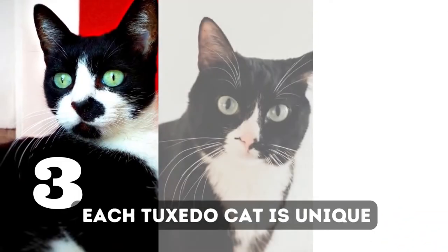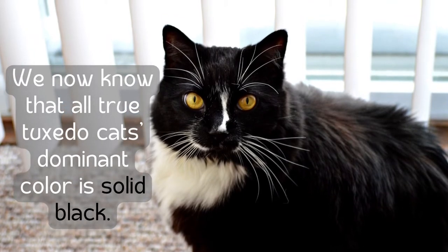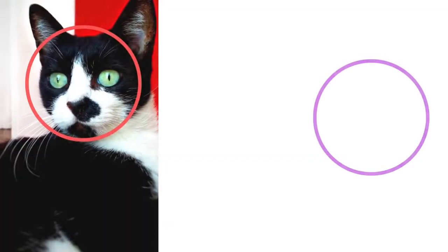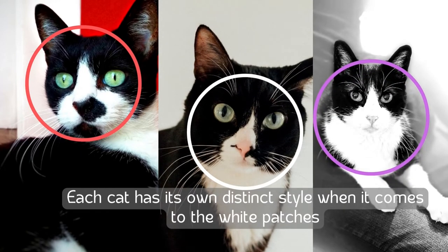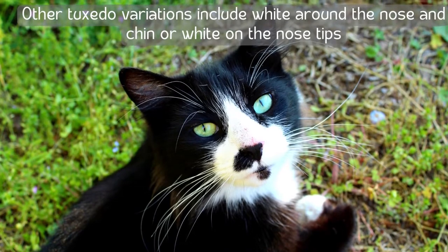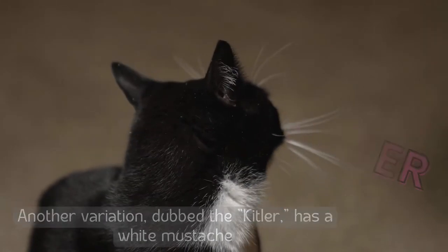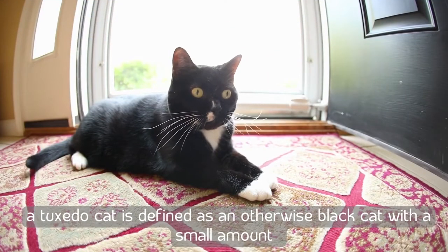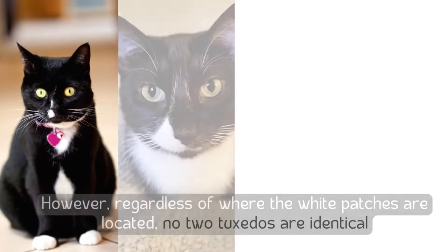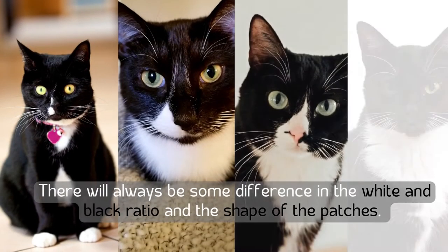Number three: each tuxedo cat is unique. All true tuxedo cats have solid black as their dominant color, but like human fingerprints, no two tuxedos are the same. Each cat has its own distinct style when it comes to white patches — some have white fur on their chest, throat, belly, and paws. Other variations include white around the nose and chin, or a white mustache (dubbed the 'kittler'). In the United States, a tuxedo cat is defined as an otherwise black cat with a small amount of white spotting limited to the chest, paws, face, and throat. Regardless, no two tuxedos are identical — there will always be differences in the black-and-white ratio and the shape of the patches.